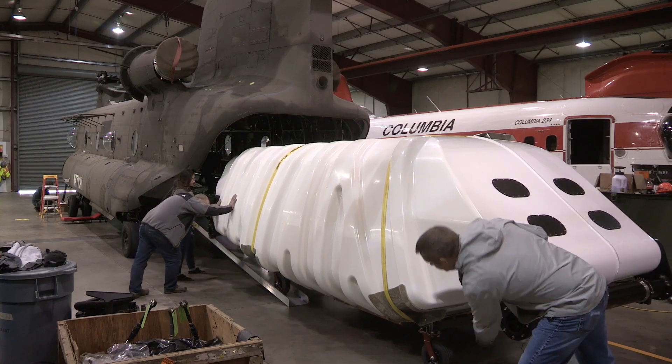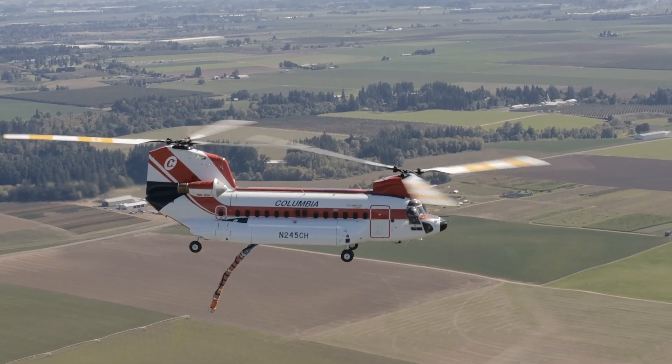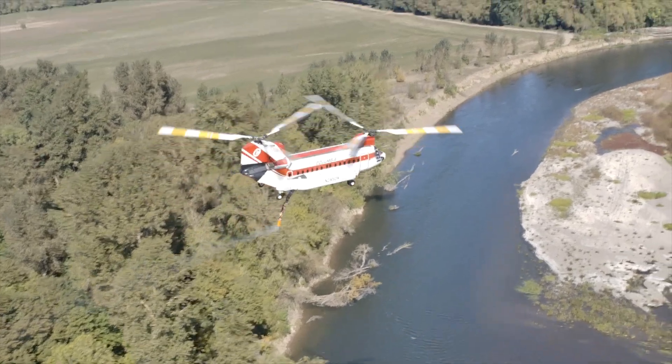Columbia Helicopters developed the first fire tank for a CH-47D. We took what we learned from those tanks and applied it to a transport category aircraft. When we applied that to the 234, all of a sudden we have a much more versatile tool.